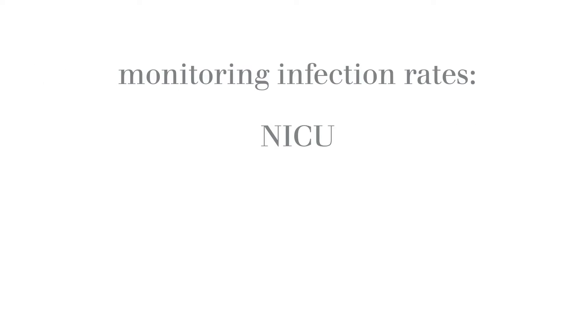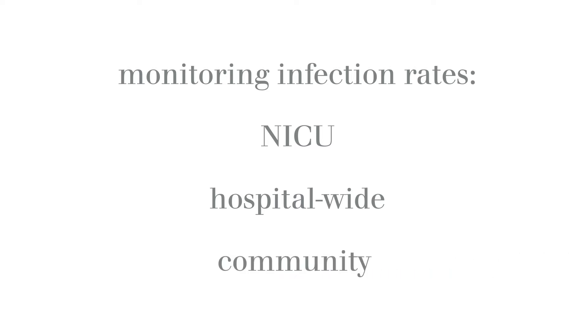Equipment policies include proper disinfection, storage, and handling of equipment. Equipment policies should also address frequency of ventilator circuit changes and humidification. It is important that NICUs develop hospital policies for control and surveillance of possible hospital-based infections. Surveillance should include monitoring of infection rates in the NICU, hospital-wide infection patterns and sensitivities, and prevalence of infections in the community.